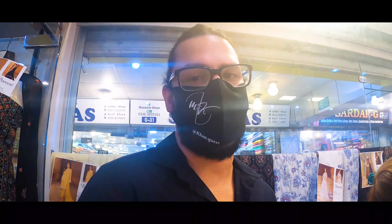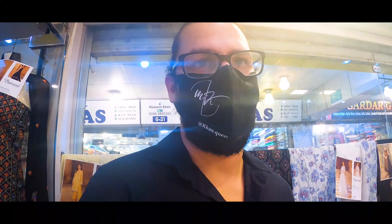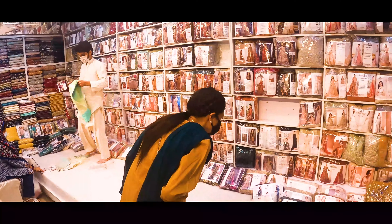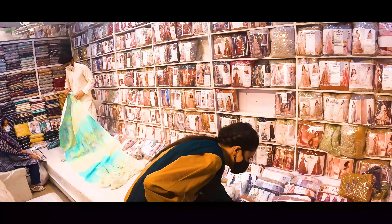Now we're doing round two at a second store. We're going to check out a lot more clothes — there's a whole bunch of unstitched clothing all over the place. She's hard at work picking out the color she wants because she's very specific about what she wants.